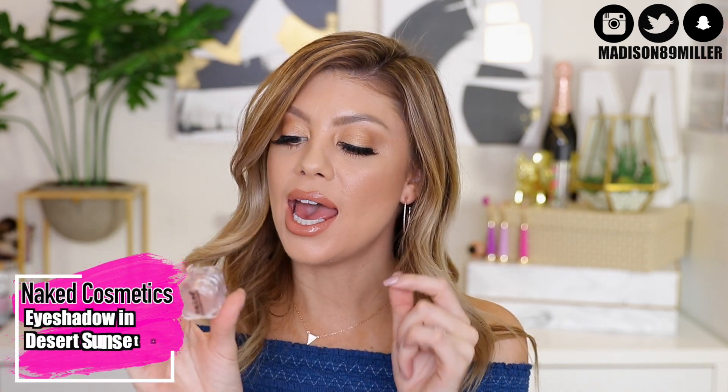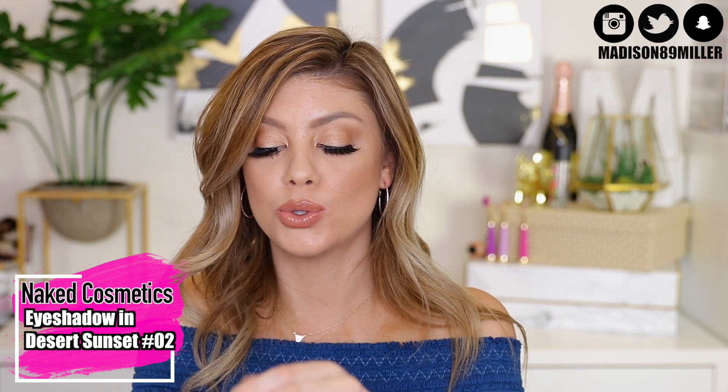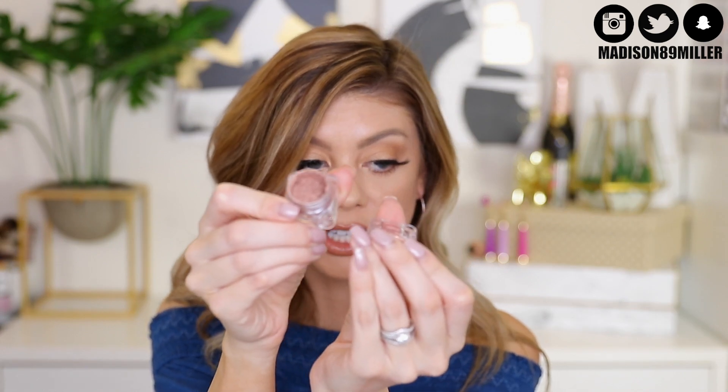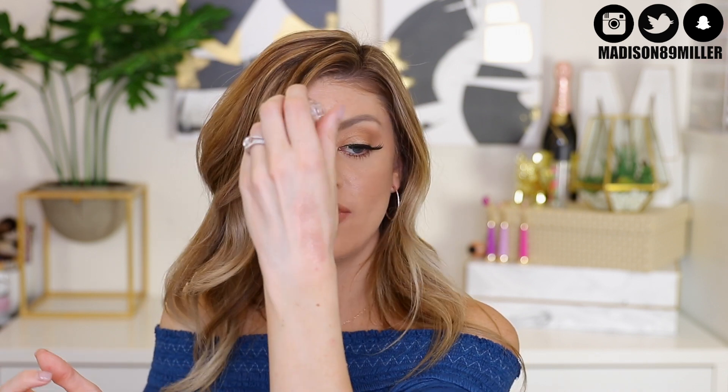Next is the Naked Cosmetics loose pigment in shade Desert Sunset number 02 — a stunning rose gold shade. These are very versatile: you can add a little bit of water to make it into an eyeshadow, use it as a highlight, or add it into some clear nail polish and turn it into a nail polish. Loose pigments are very fun to play with. I would even just pop this all over the lid for a monochromatic look — I think it would be beautiful, especially during summertime when you have a nice tan.